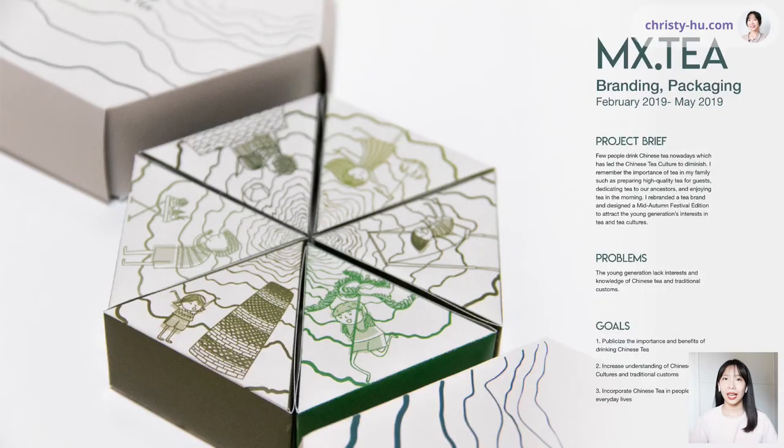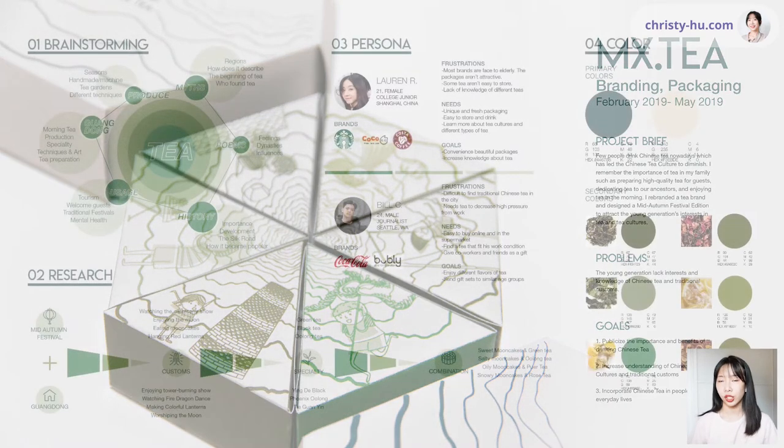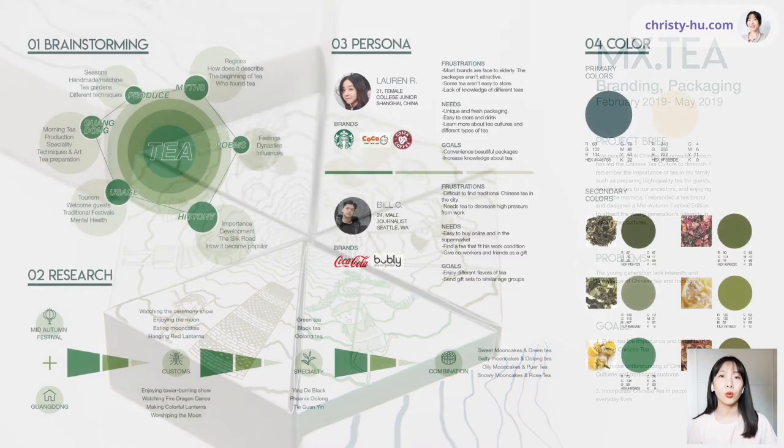The first project I did was a packaging design project. The idea came from realizing that fewer and fewer young people drink traditional Chinese tea, which is causing the traditional Chinese tea culture to diminish. I was sad to see that because I care about my hometown and my culture. So I decided to design a new package for a tea brand to make young people more interested in traditional Chinese tea. I started by researching different aspects about tea — its history, usage, production process, and how it was made.